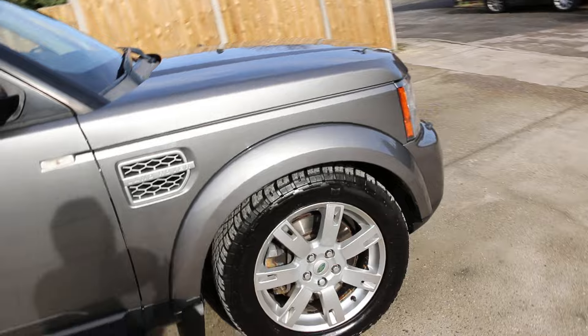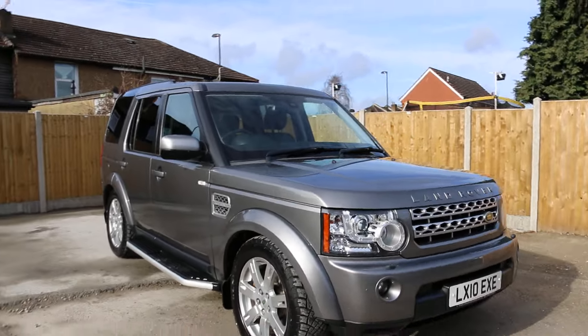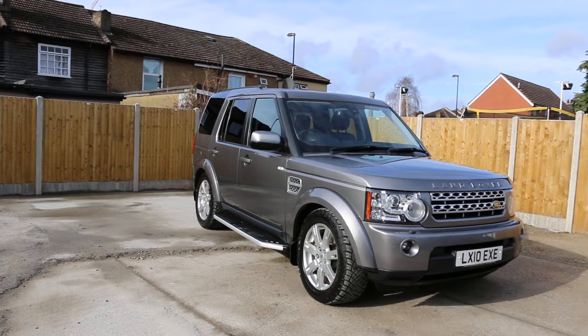This was the video walk-around of the 2010 Land Rover Discovery 4. Please give us a call for any further information. Thanks for watching.